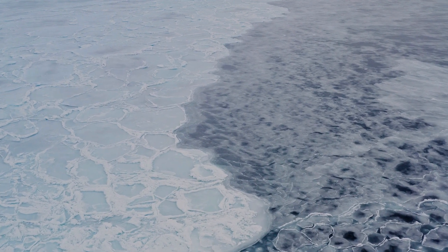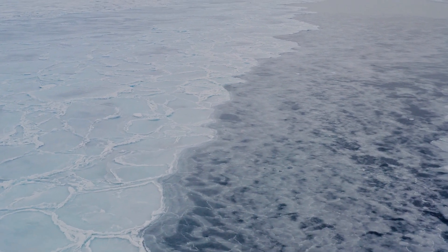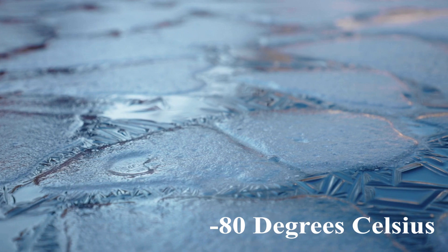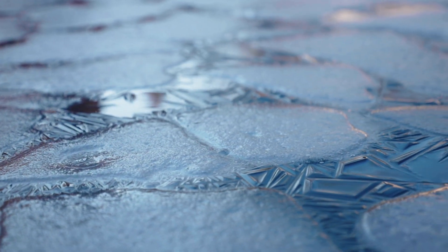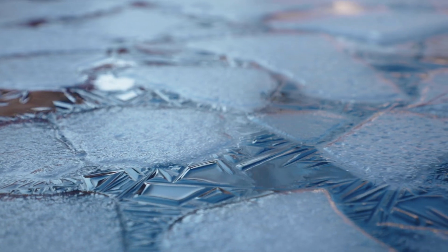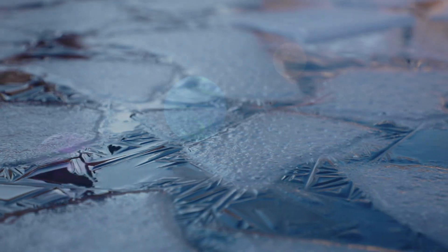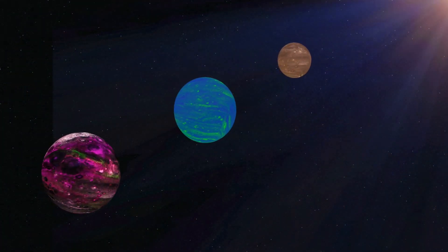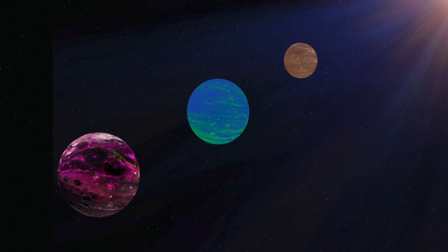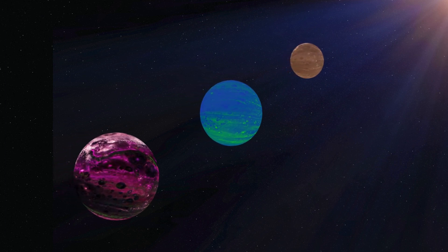As the Martian night falls, temperatures plummet dramatically. Nighttime temperatures can drop to as low as minus 80 degrees Celsius or even colder, particularly in the polar regions. The thin atmosphere on Mars doesn't effectively trap heat, causing rapid cooling during the night. Similar to Earth, Mars experiences distinct seasons due to its axial tilt. However, these seasons are about twice as long as those on Earth due to Mars' longer orbital period.